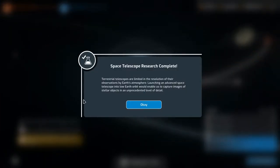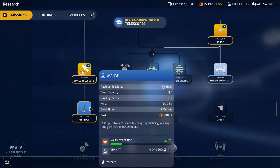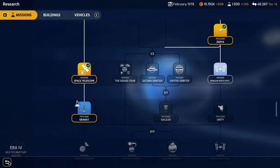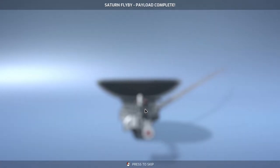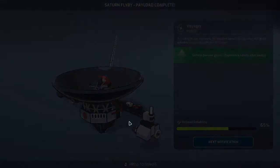Space telescope research complete: terrestrial telescopes are limited by Earth's atmosphere; launching an advanced space telescope into low Earth orbit enables images of stellar objects at an unprecedented level of detail. We need the Granate payload — that means 'grenade' in Danish. We're researching that: 9,600 science. Saturn flyby payload complete — the Voyager — vehicle booster gains two experience levels after launch.